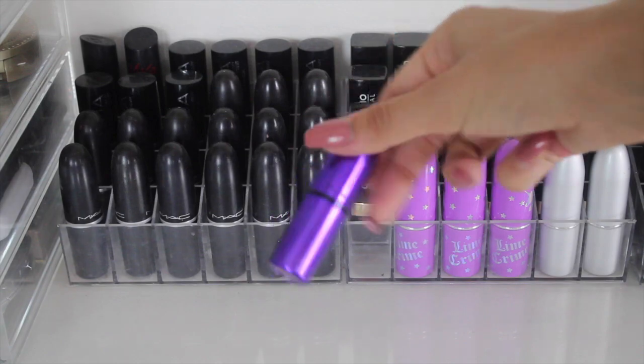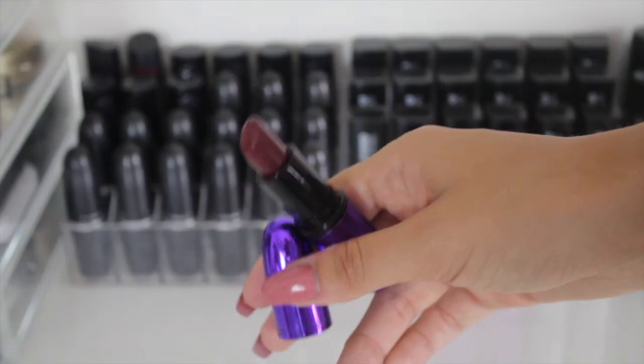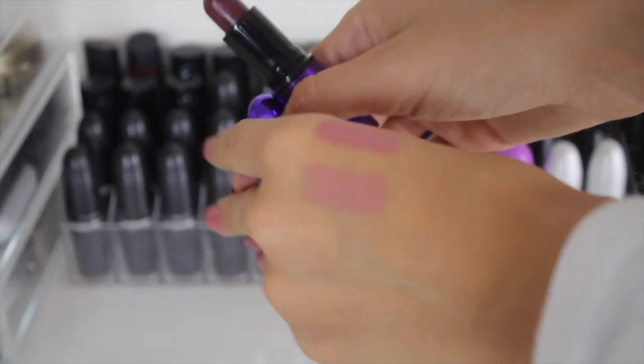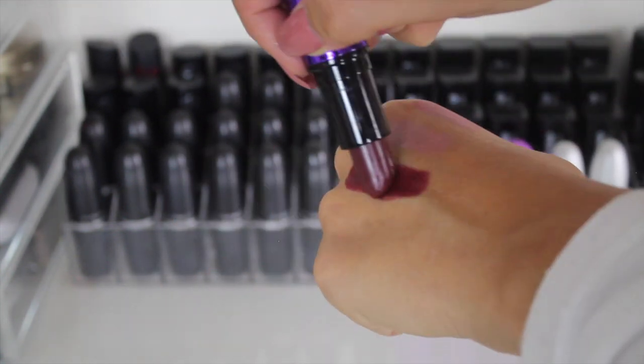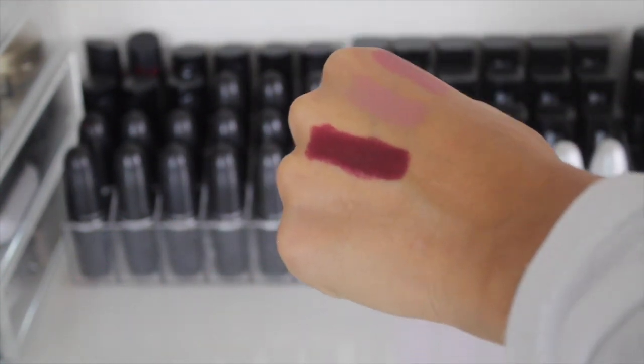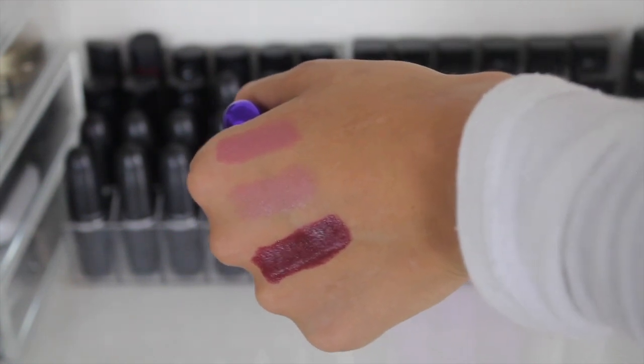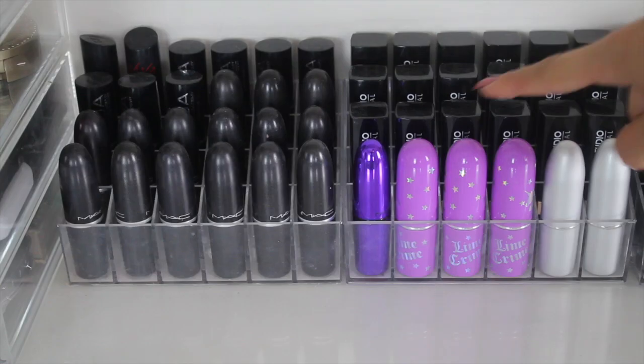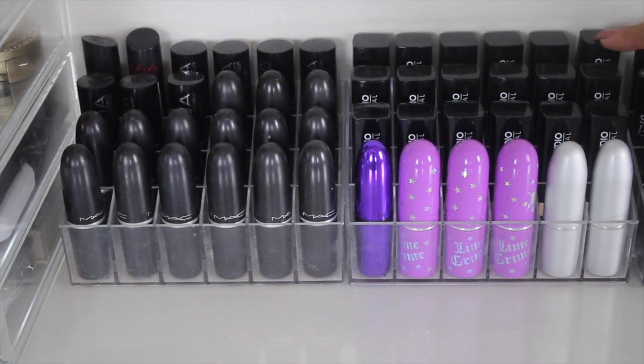Then we have one of my favorite lipsticks ever — this is a limited edition from MAC. It is in this gorgeous dark shade and the consistency of it is just so so nice. It's so pretty. The shade is called Dark Side and this lipstick really actually got me into wearing dark lipsticks because I didn't really used to.